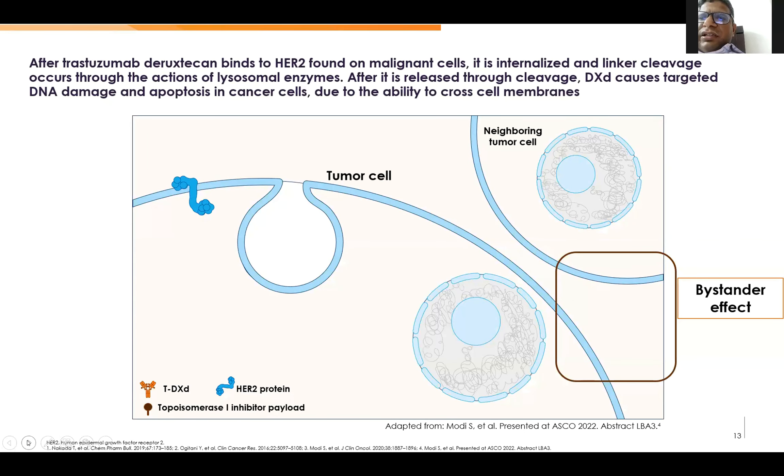Here is how the agent works: it binds to HER2 and undergoes endocytosis. It is internalized and linker cleavage occurs through the action of lysosomal enzymes. DXd is released, causing targeted DNA damage and apoptosis by topo-1 inhibition. It also causes neighboring cells to be killed because it is a lipid-soluble agent.